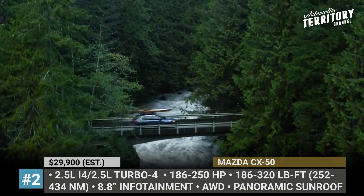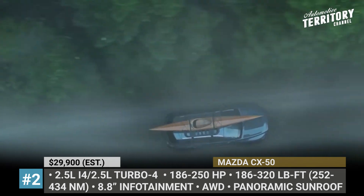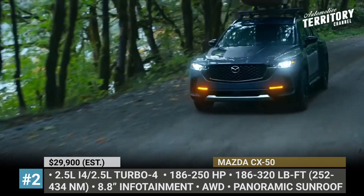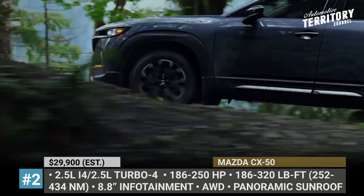Under the hood, this SUV houses a 2.5-liter mill — either the base inline-4 with 180 horsepower and 186 pound-feet, or the turbo-4 that makes 250 horsepower and 320 pound-feet of torque.